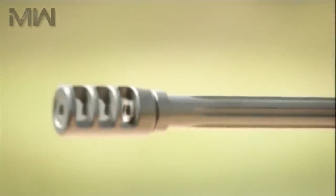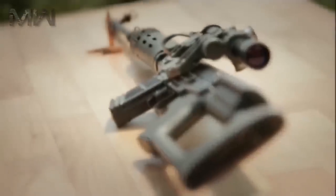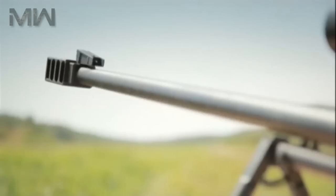The Federal Security Service, the Federal Protective Service, and the National Guard have adopted the new Toknost sniper rifle.